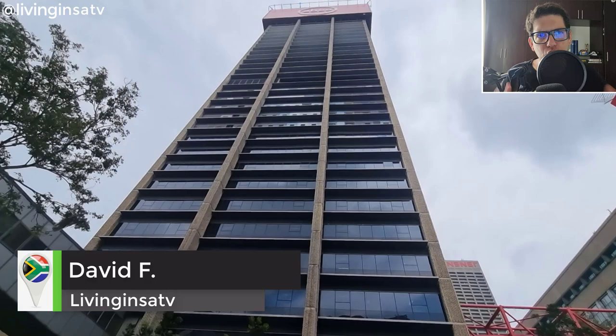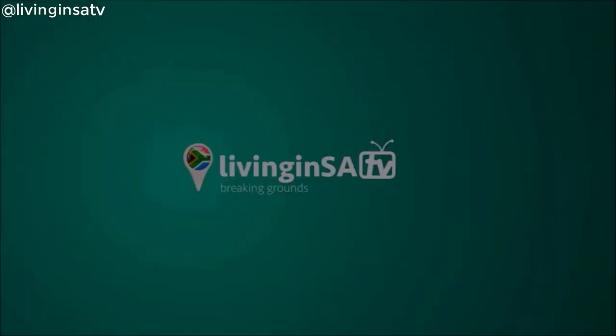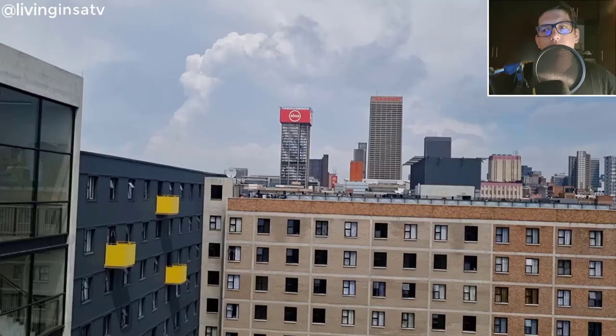Hi guys, welcome to another Living SA TV video. I'm David. Today we are going to explore the EPSA Tower in Joburg CBD and show you everything inside. Stay tuned because this video will blow your mind.